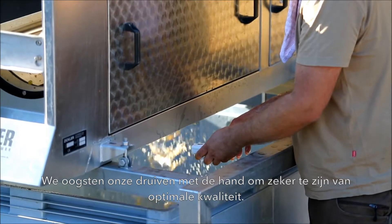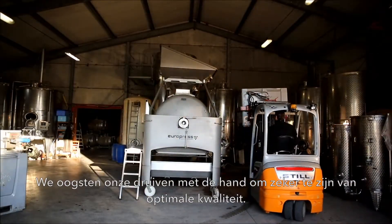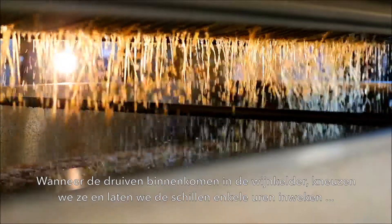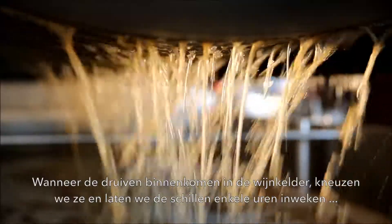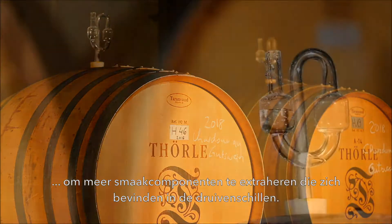We harvest our vineyards by hand to ensure the maximum quality of the grapes. When the grapes come to the winery we crush them and leave them on the skins for a couple of hours to extract more flavor compounds that sit in the skins of the grapes.